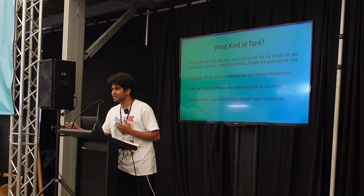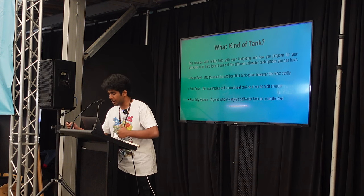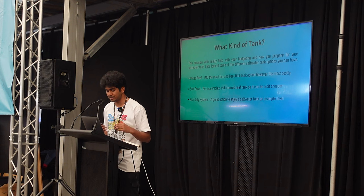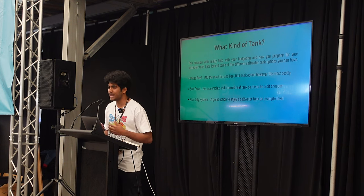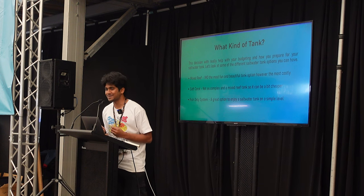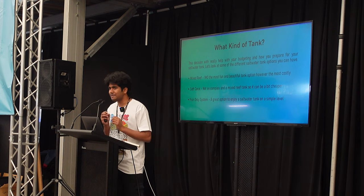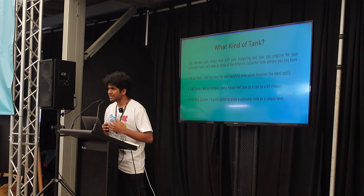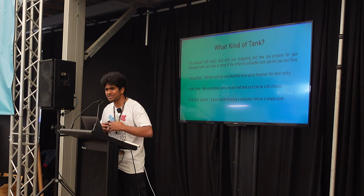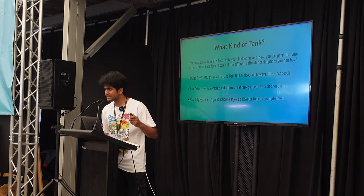What kind of tank are you going to put the saltwater in? This decision will really help with budgeting. Let's look at the terms thrown around for different saltwater tank options. Firstly, you've got the mixed reef — that's what I've got, the 40 centimeter cube tank you saw. In my opinion, these are the most beautiful saltwater tank, but they're also the most expensive. Then you've got a soft coral only tank — still pretty cheap to run, a nice easy selection of corals. Then there's a fish-only system — you can just enjoy the saltwater fish.